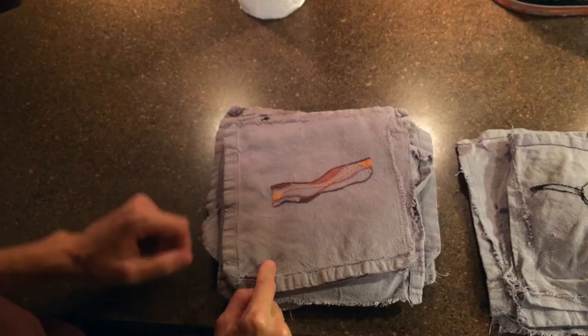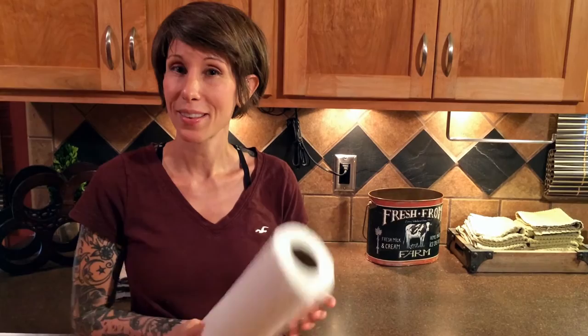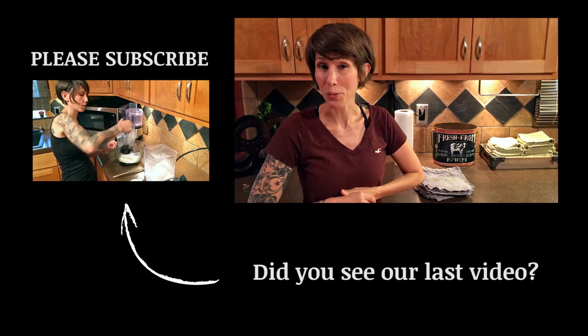So there you have it, guys. That was a quick tip on how we save $183 a year. If you guys have tried this before, or if you're thinking of trying it, let us know in the comments below — we want to hear from you. Thanks for watching, and hope to see you next time. I hope that was helpful. Please subscribe.